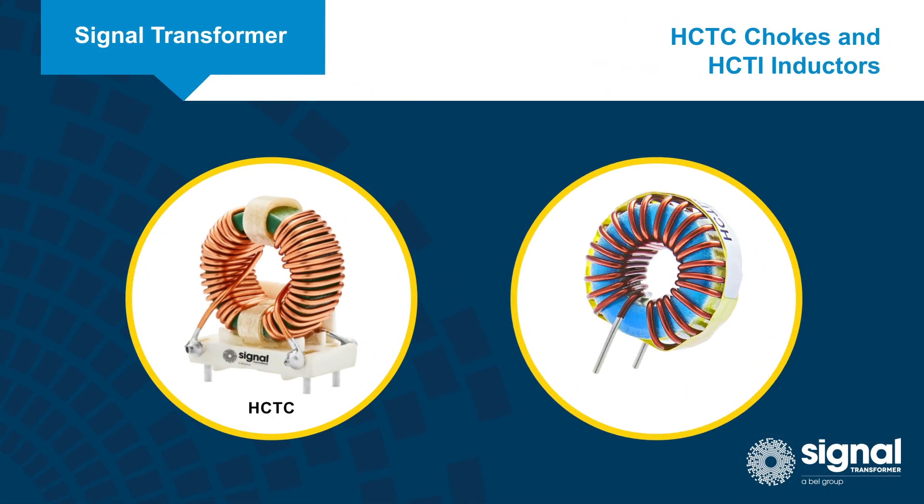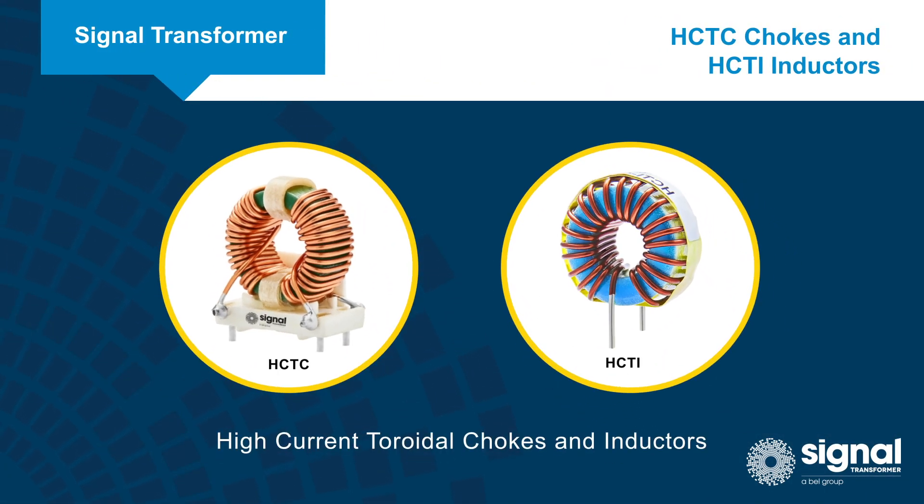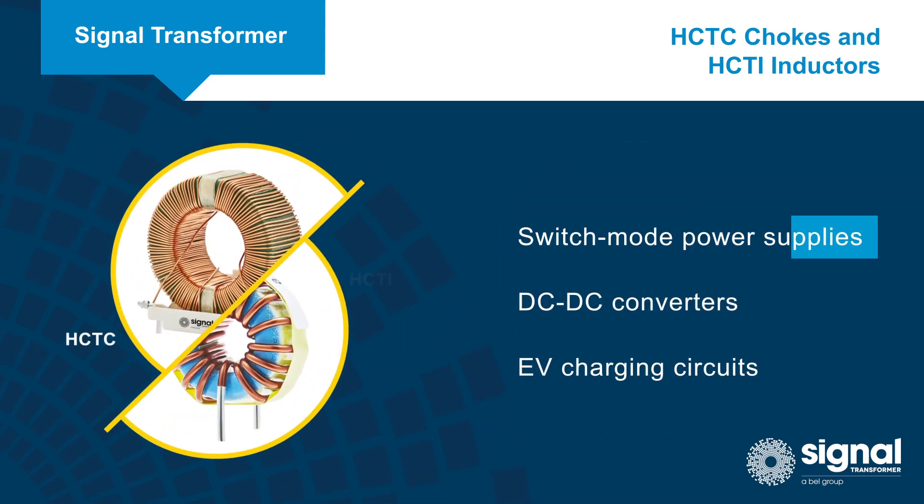Signal Transformers HCTC and HCTI series of high current toroidal chokes and inductors can carry up to 20 amps and are designed for use in switch mode power supplies, DC to DC converters, and EV charging circuits.